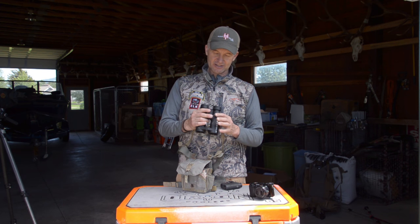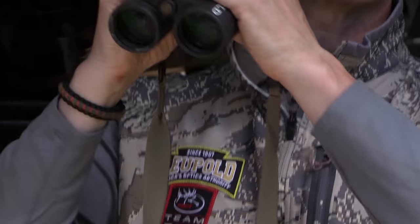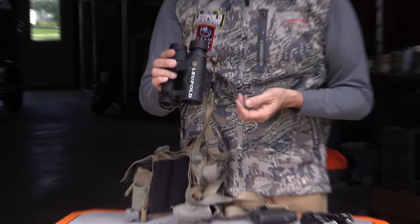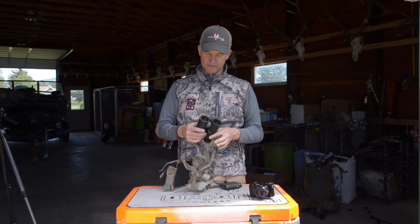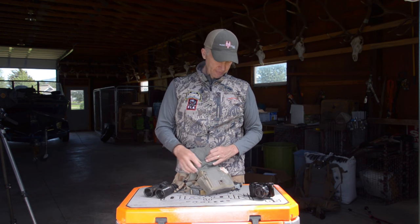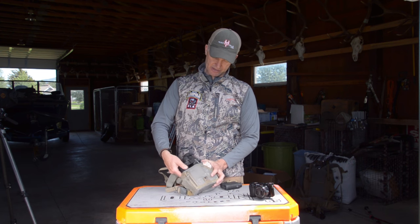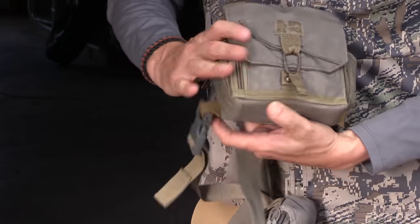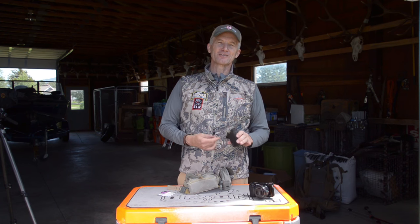These ones here are just a 10x42 — some people prefer an 8 power. It's called the BX3, the Pro Guide HD Mojave version — very lightweight, good glass. You always see that we have these in our vinyl pouches; this one here is by FHF Gear.